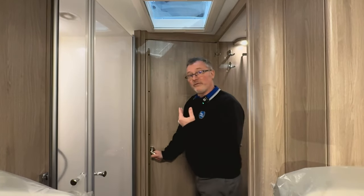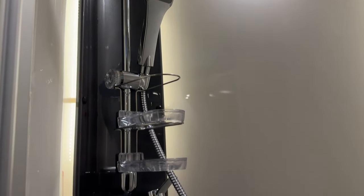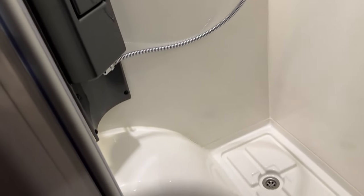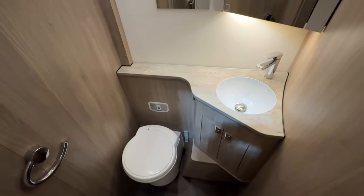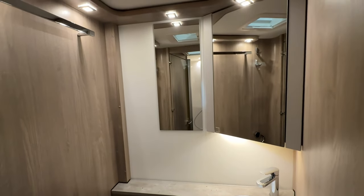The bathroom is a very clever design with a separate domestic style square shower cubicle on one side and a swivel cassette toilet and wash basin in a mirrored vanity unit on the other side. The clever bit is that by shutting this door, it closes off from the main habitation area - meaning if you want to go to bed early but the other people in the motorhome want to stay up late, you still get your privacy and a decent night's sleep.